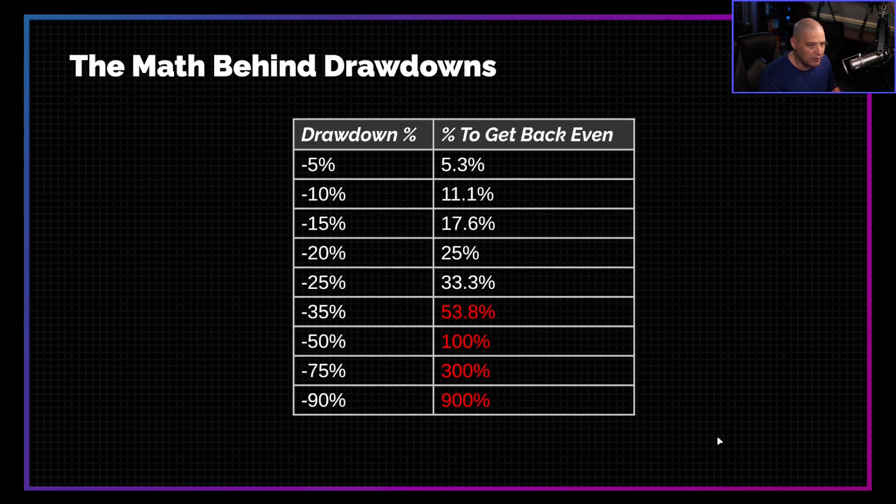Let's take a look at the numbers. Looking at this chart here — drawdown percentage versus the percent needed to get back to even — this chart makes it really clear why you should never take big drawdowns. For example, a small drawdown: say you lose 5% of your account value on a trade. If you're trading with a $100,000 account, a 5% drawdown means you just lost $5,000. But to get back to even, all you need is to gain 5.3% of the account back.